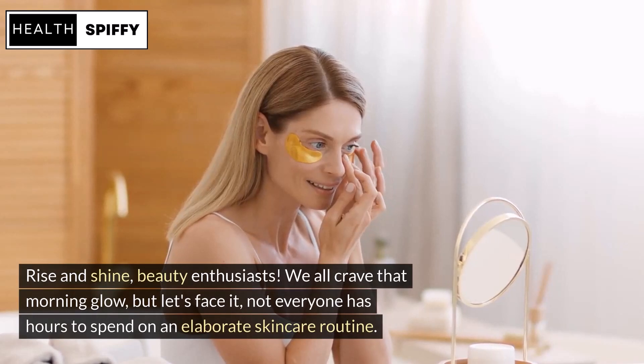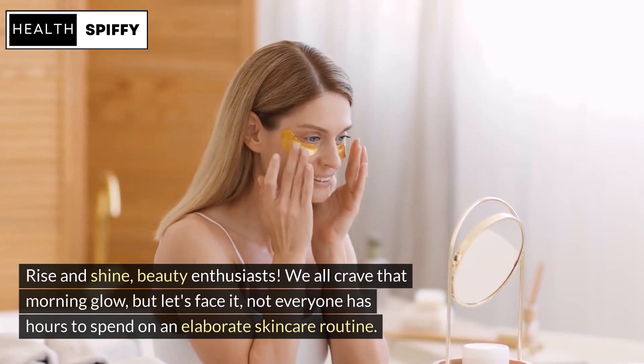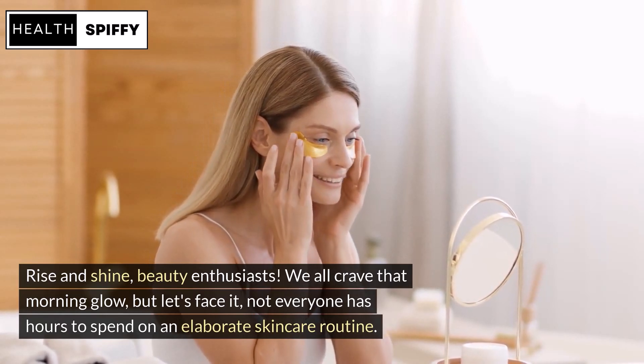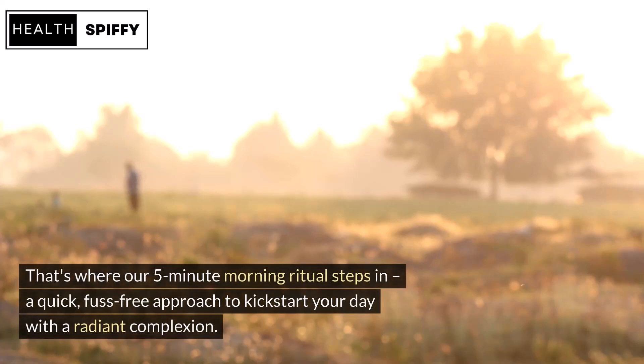Rise and shine, beauty enthusiasts. We all crave that morning glow, but let's face it, not everyone has hours to spend on an elaborate skincare routine. That's where our 5-minute morning ritual steps in — a quick, fuss-free approach to kickstart your day with a radiant complexion.